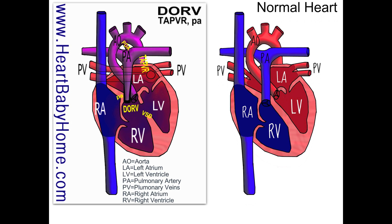And that is it for heart number 52. If you have any questions or you would like me to draw you a new heart image, you can contact me at www.heartbabyhome.com/contact. I'm also on Facebook, Pinterest, and Twitter. Thank you.